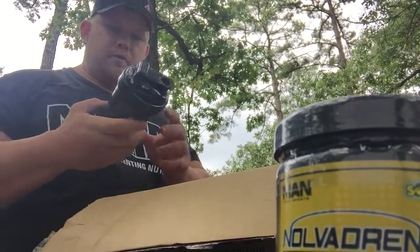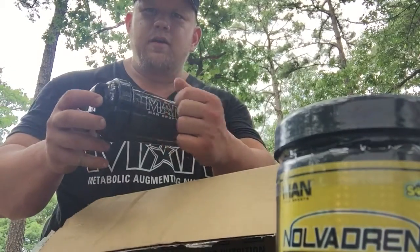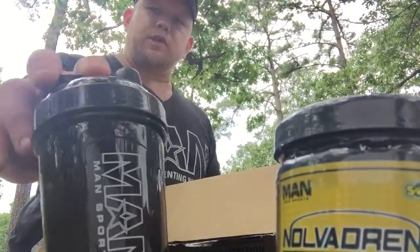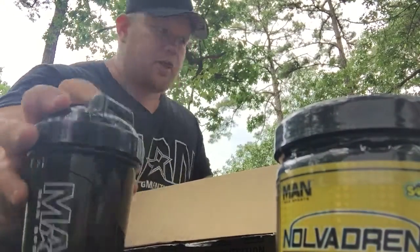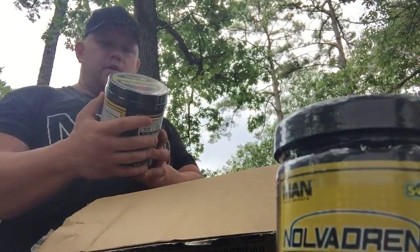I also got a new shaker — the Man Sports shorty shaker. These are awesome, the print doesn't come off. Pretty sweet shakers.